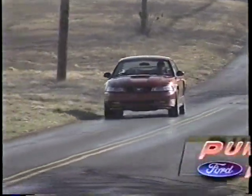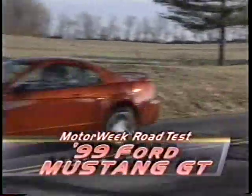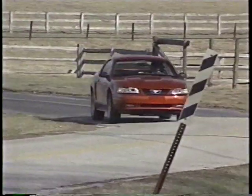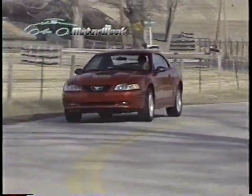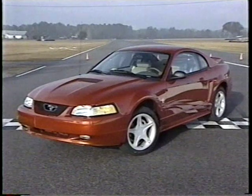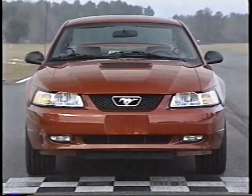Ford wanted this latest Mustang GT to push the buttons, tug the heartstrings and stir the souls of longtime Mustang fans. So they gave the latest Mustang a look that is both retro and cutting edge — a pony car for all seasons, you might say. The makeover started on the outside where designers mixed Ford's new edge design theories with familiar styling cues from the Mustang's youth.